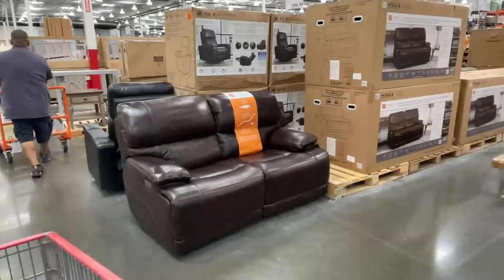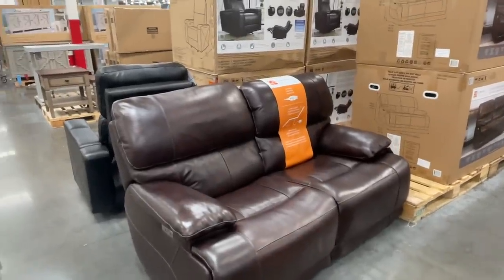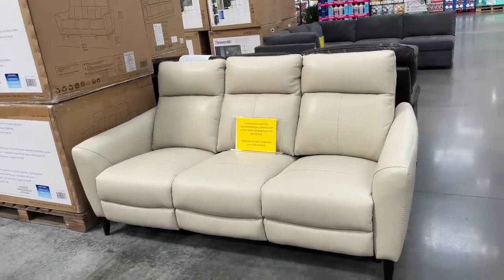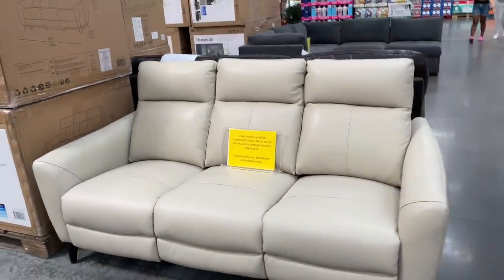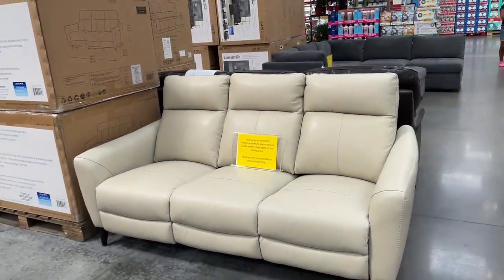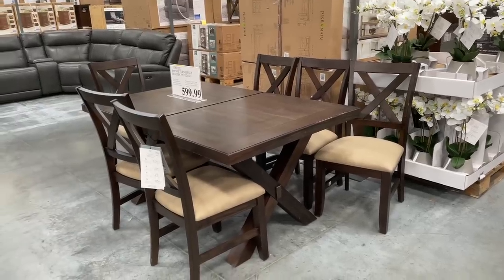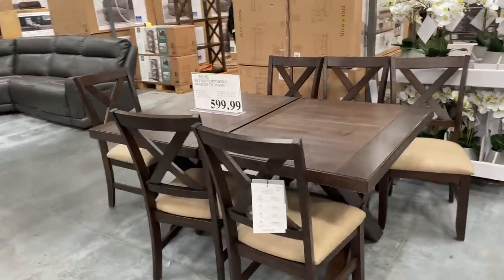They have this recliner for $900 — oh my gosh, it has USB ports in it, so fancy! Then they have this couch. You're not allowed to sit on it in accordance with CDC guidelines. Well, some people do not know how to read. $1,200 for this guy.